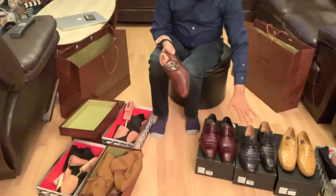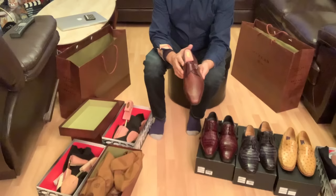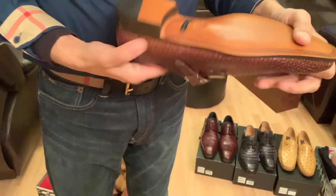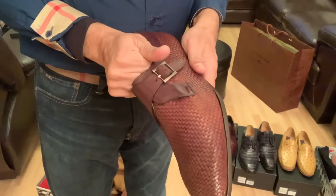So these are the Mazlan Platinum because these are exotic skin. The good part about this shoe is that it's actually handcrafted, hand-woven leather. As you can see, it's their new collection and I just got these.